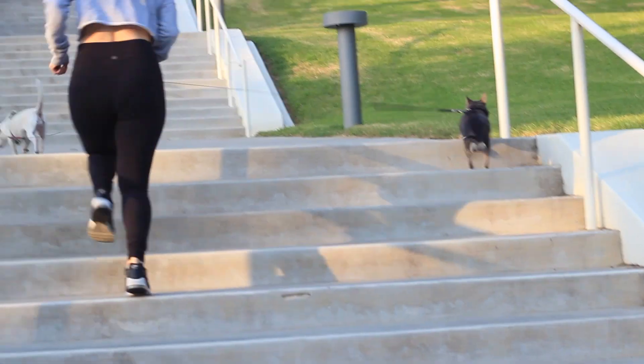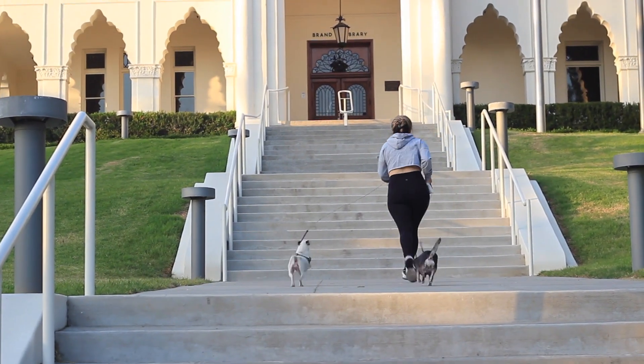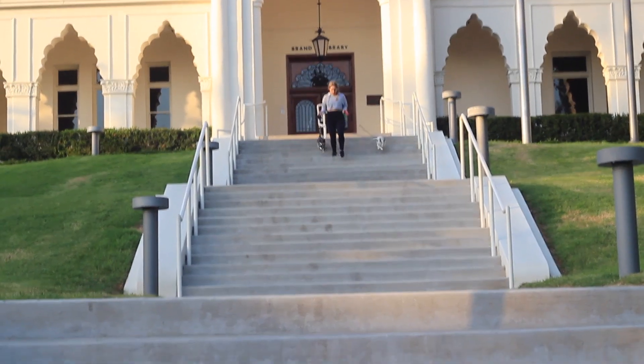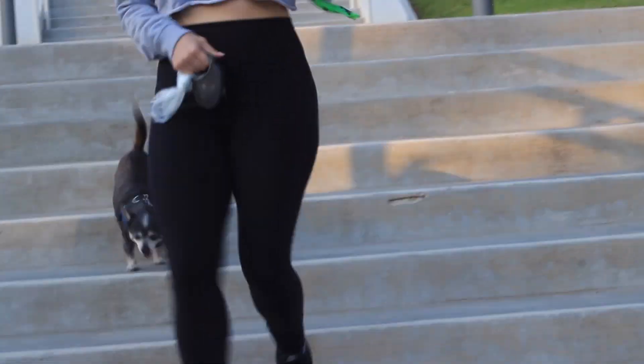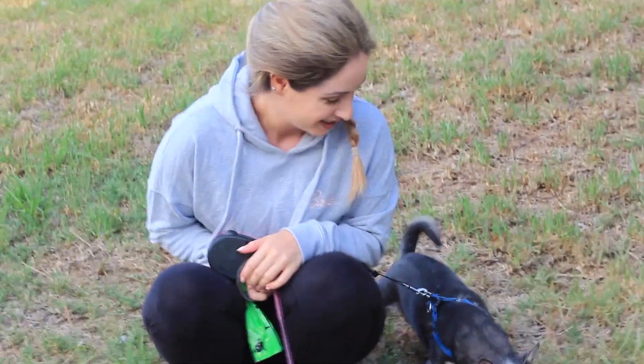You guys have seen my workout routine plenty of times on my channel. But what I like to do if I don't do that particular workout is go up and down these stairs a few times with the dogs. They look like they're not enjoying it but I promise it's so good for them. I do this maybe four or five times, let them cool down, rest a bit, and then do it again.